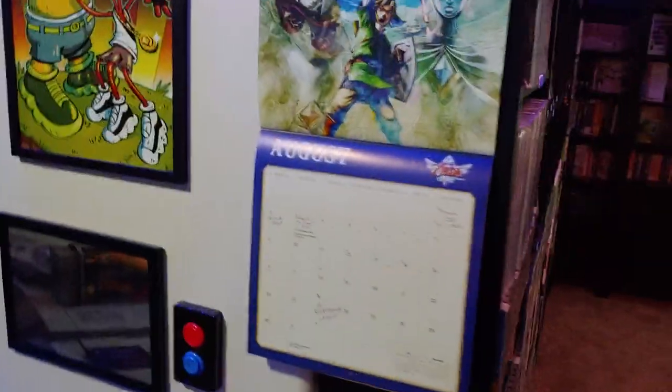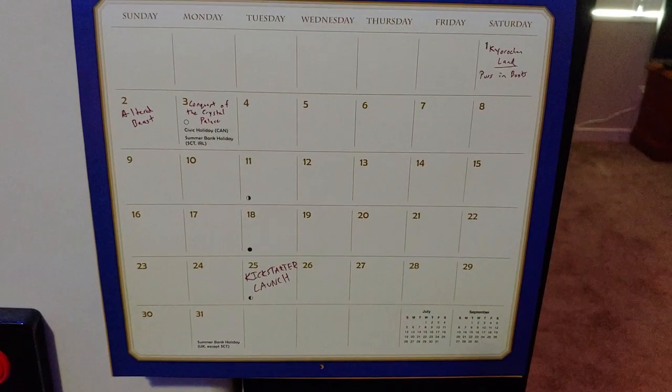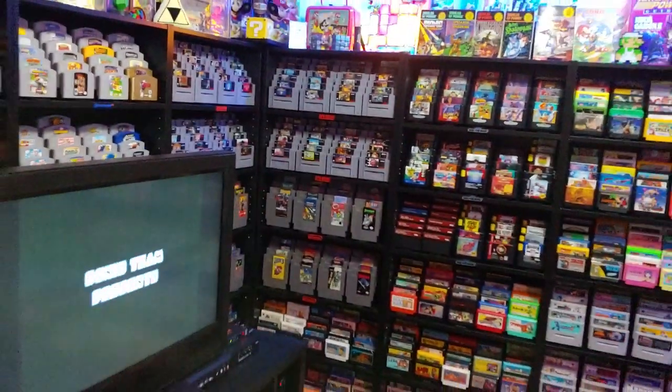Now here, if you don't think I'm enough of a nerd, we've got our calendar. The calendar includes games that I've played on that day, just to kind of be able to go back and see what I played out of this giant collection over the course of the year.